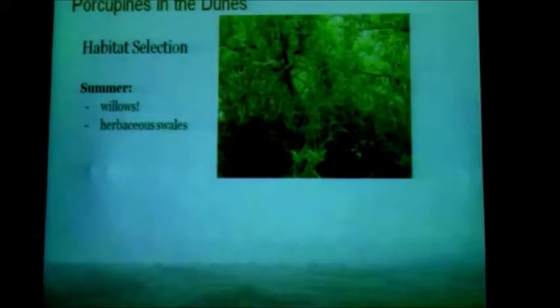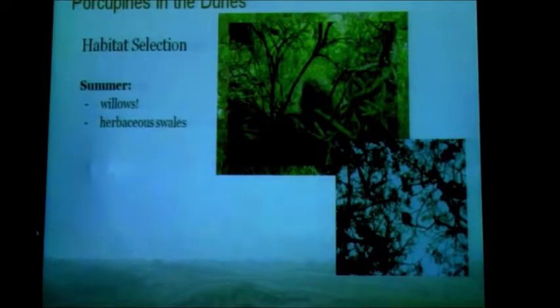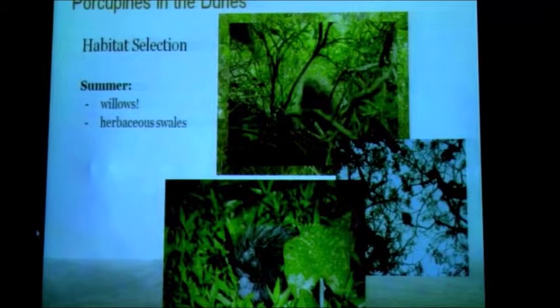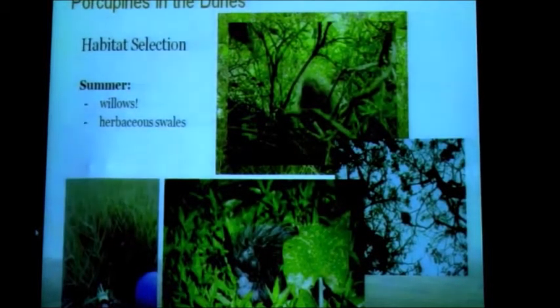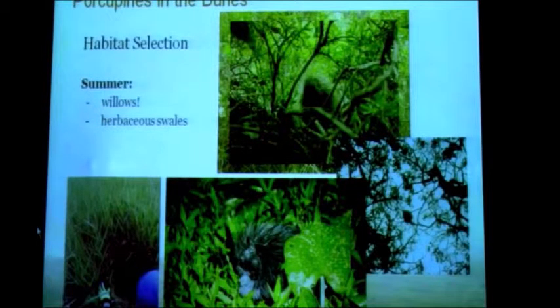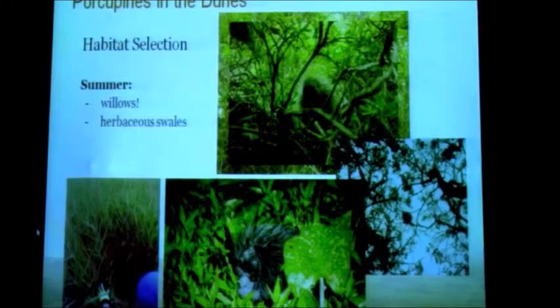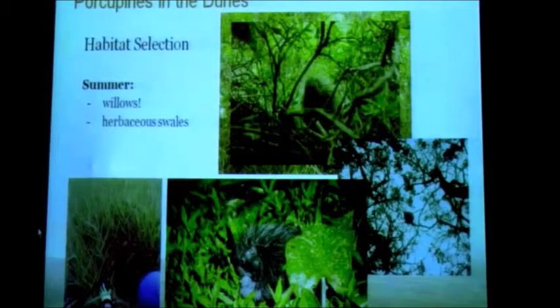Some of my habitat selection results and observations. In the summertime, this is pretty typical habitat for a porcupine — there's actually a porcupine in that picture in a really thick marshy area. We really found them eating deciduous leaves, mostly willows, the most common deciduous species out there. Another common way we saw porcupines was high up in a willow tree — they can climb pretty high. This is in the Yontaket Slough, which is a brackish area connected to the Smith River. So in the summer we found them in willows and the wetter areas.